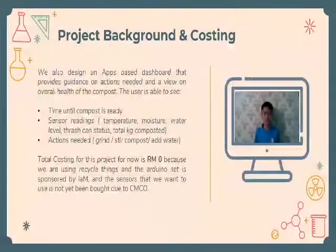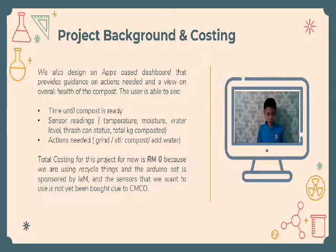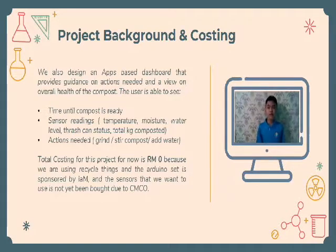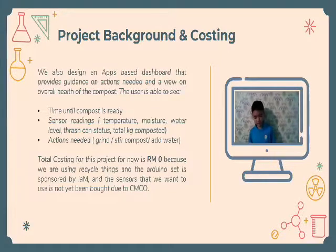Thank you Chelsea for the explanation. We also designed an app that provides good guidance on actions needed and a view of the overall condition of the compost. In this app, the user will be able to see the timer until the compost is ready, as well as sensor readings such as temperature, moisture, water level, trashcan status, and total weight of the compost.